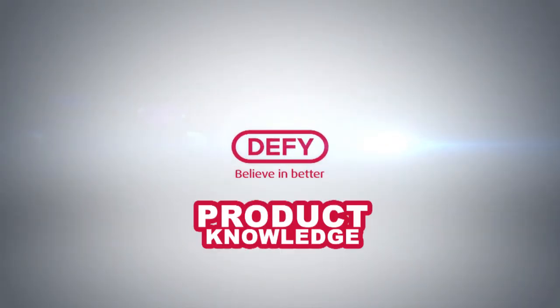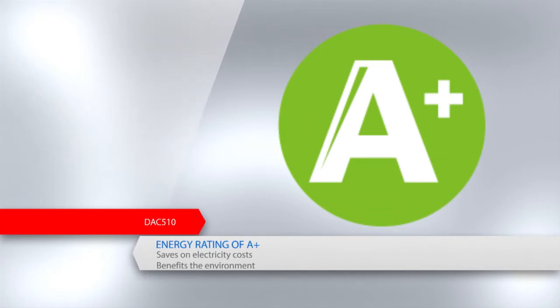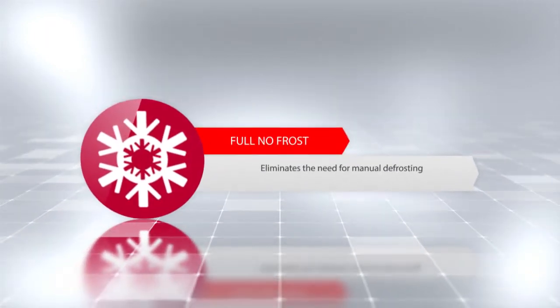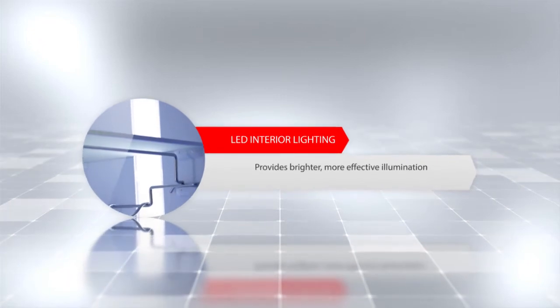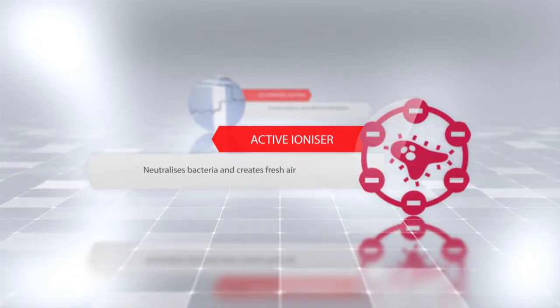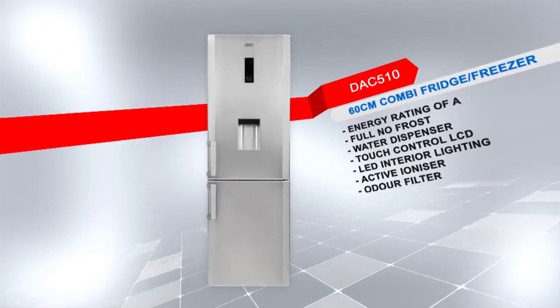Let's have a look at our product knowledge for the DACE 510. Introducing the DACE 510 60cm combi fridge freezer with a PVC Inox finish. This model has an energy rating of A+ to save more on electricity costs and is a benefit to the environment. Additional features include a full no frost system that eliminates the need for manual defrosting, a water dispenser with a slim space-saving design, touch control LCD for easy touch control settings, LED interior lighting for brighter and more effective illumination, an active ionizer that neutralizes bacteria and creates fresh antibacterial air inside the fridge, and an odor filter that prevents unwanted odors. Defy — believe in better.